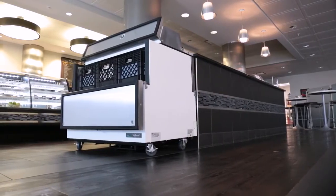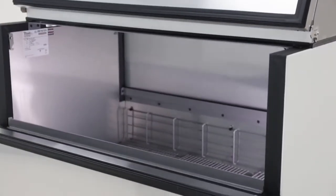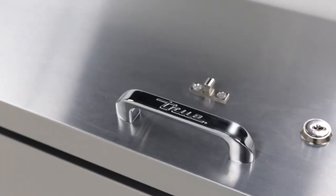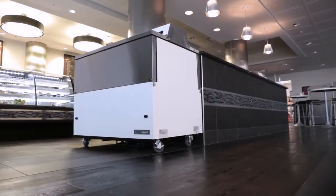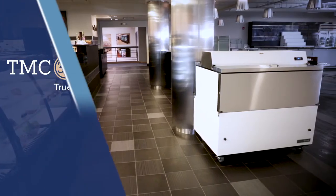TRUE's Mill Coolers feature a unique hold-open flip-top door feature, and offer many unique features to aid with operation and maintenance. The all-new TRUE Mill Coolers series, made with innovation in America.